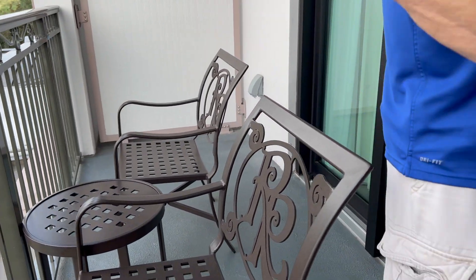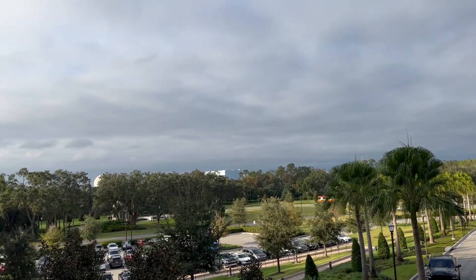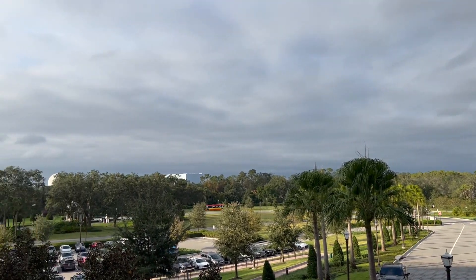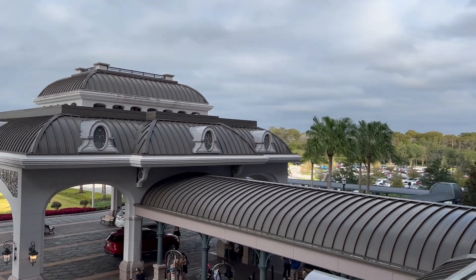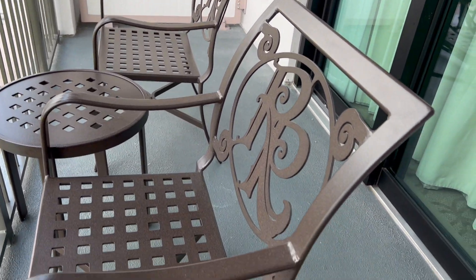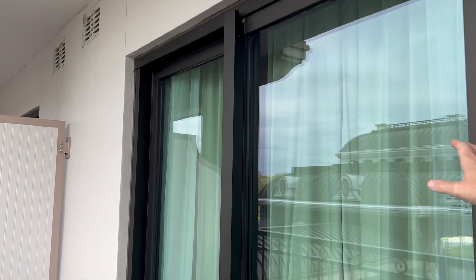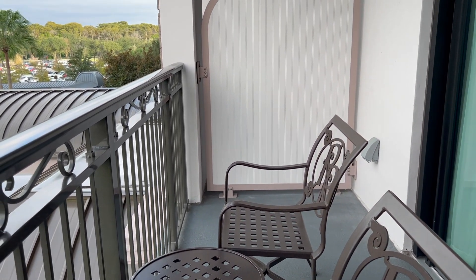We have a standard view, which is basically whatever they want to give you. We can see Epcot though — actually we can see part of the fireworks. That big building straight ahead is Guardians of the Galaxy, and we're literally at the entrance area. There's seating for two out here. This is also the entrance into the master bedroom, so if you want to come out first thing in the morning and sit here and enjoy the sunshine, it's a perfect day to do it.